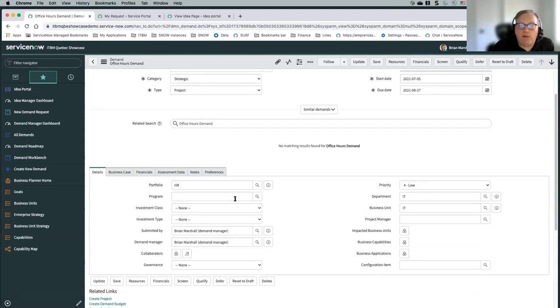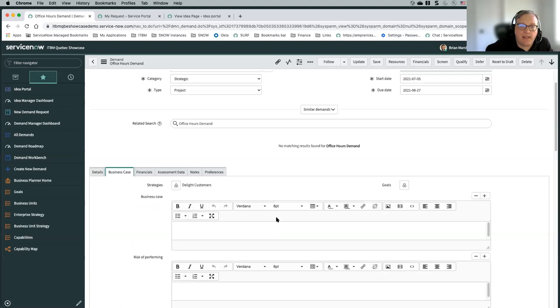Other information you can collect includes programs, business units, departments. If you know who the project manager of the project would be, you can fill that information in now and when the project is created, it would be assigned as the project manager. If you're using our application portfolio management, you can identify business applications associated with this demand and identify business capabilities. You can choose what kind of governance applies — there's a lot of data you can collect. Then we've got our business case tab, which includes strategies and goals.